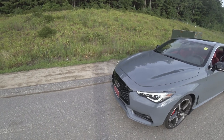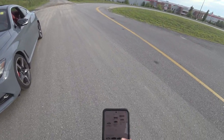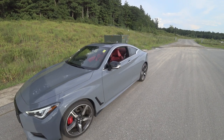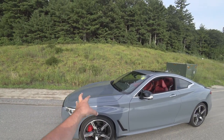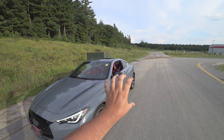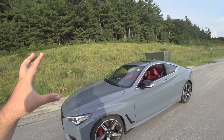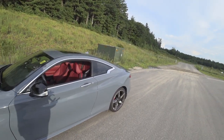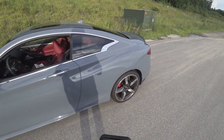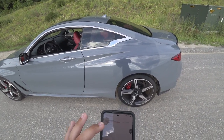The 2022 Q60 is available in three trim levels: Pure, Ascent, or Luxe, and the Red Sport. This one is the top-of-the-line Red Sport 400. For the Luxe you also have one optional pack — the Essential Pack. It's not a designated trim level on its own; it sits on top of the Luxe and adds navigation and a bunch of other features.